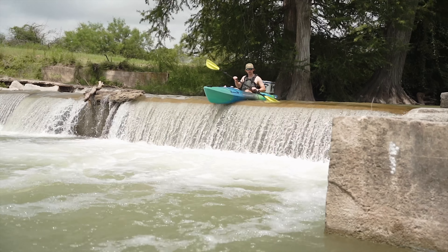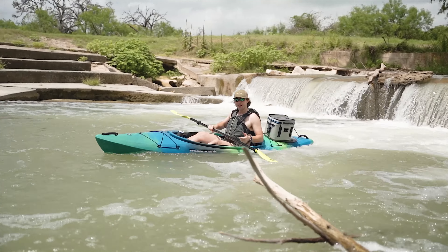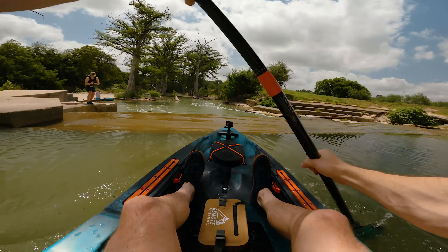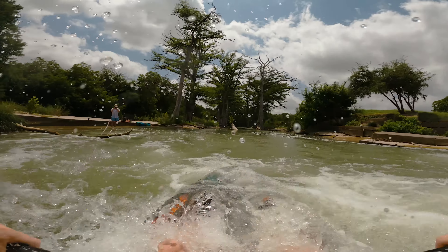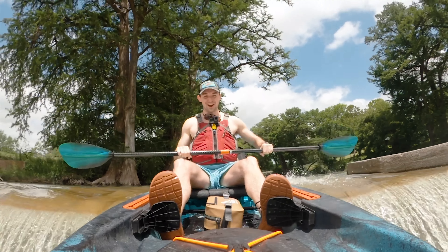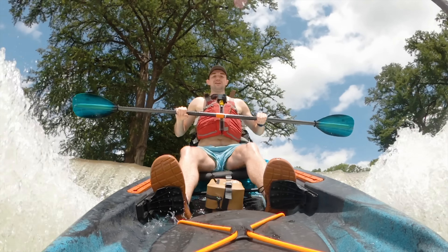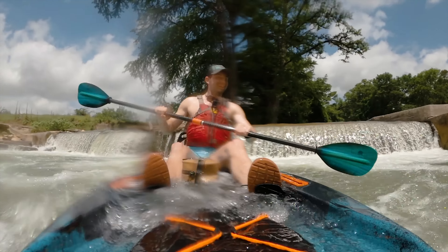We reached the waterfall area, so we scattered real quick to see if we should run it. Chris, being a gentleman and a scholar, volunteered to go first. All right, here goes nothing. And then I grew up and fell off!